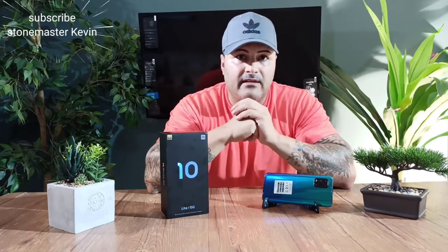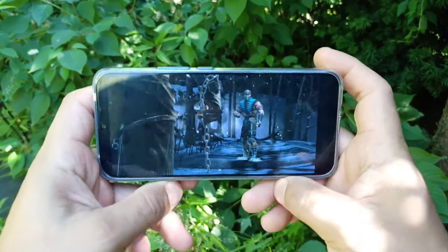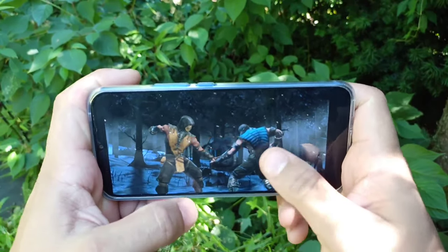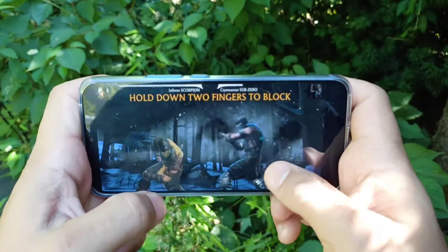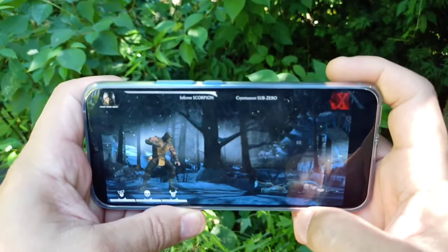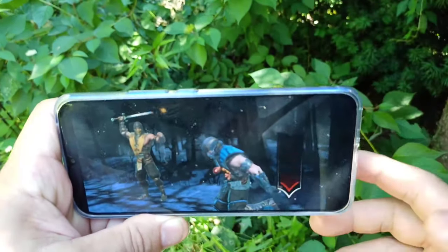Now let's download a game and see how long it takes, how it performs, and whether it's going to lag. We downloaded Mortal Kombat — it was a really fast download and upload. Let's play it. Very nice and smooth, guys — very nice performance. For gaming, you're good to go.